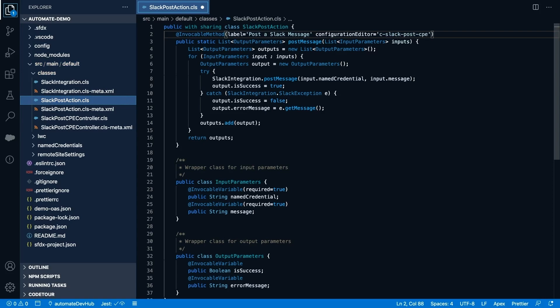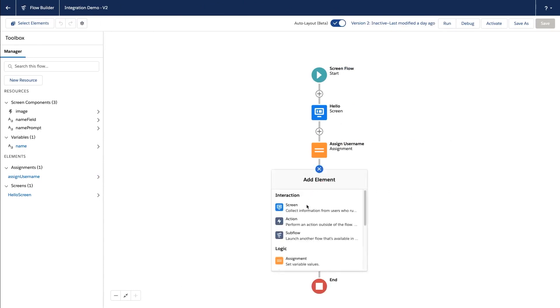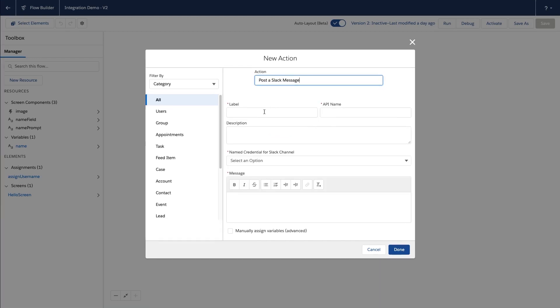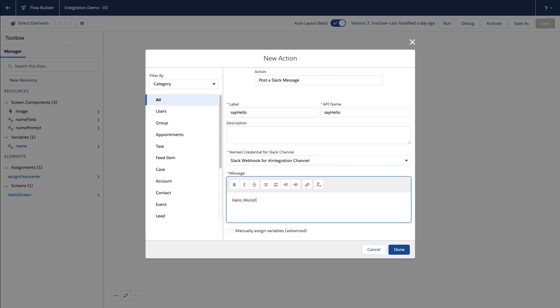Let's see how good this looks in our org. I'm going to add our action to this flow. Let's edit it to see the custom property editor. With this custom UI, we can use a mix of custom and baseline web components to create a form that provides a great user experience for our flow admins. For example, here we have a combo box that returns the list of available named credentials. And here we have a rich text input. So there's no risk of errors and we can preview the message here.